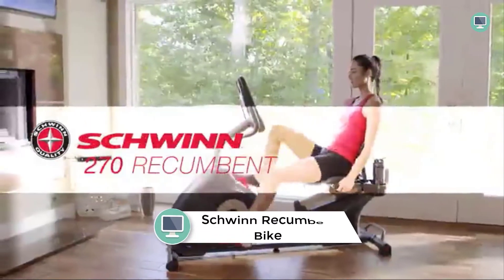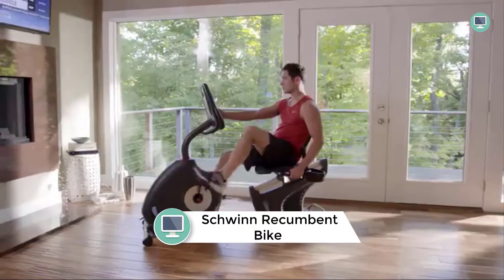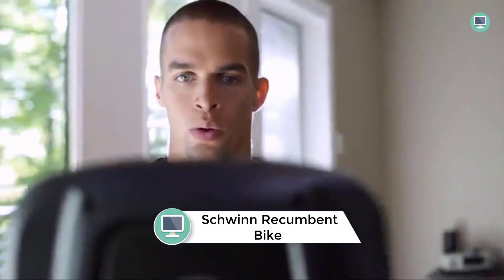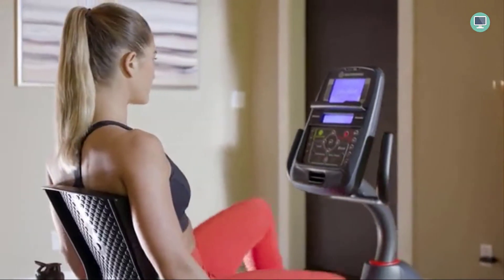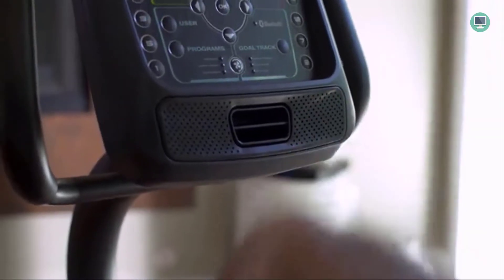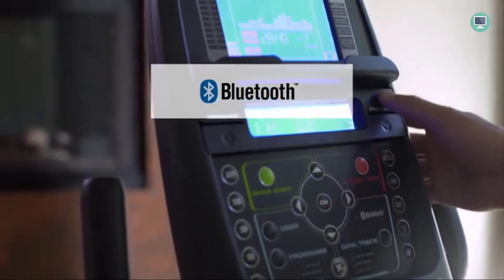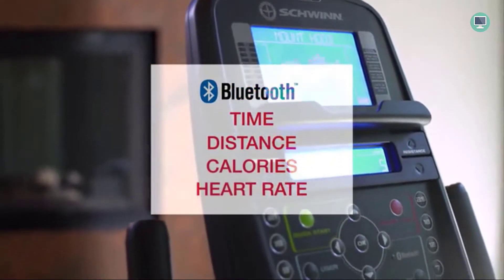Number 6: Schwinn Recumbent Bike Series. The Schwinn Recumbent Bike Series is designed with enhanced Bluetooth connectivity, allowing users to set, track, and monitor their progress with popular app-based tracking tools. With 50-plus global routes to explore, the bike's console is fully loaded with dual-track blue backlit LCD screens that offer 29 workout programs and visibility to workout metrics, even when the media tray is in use.